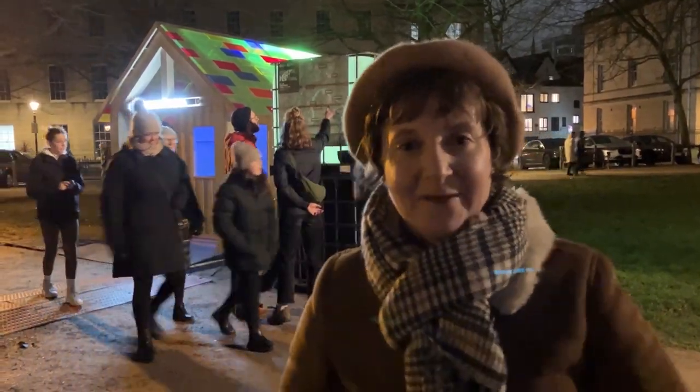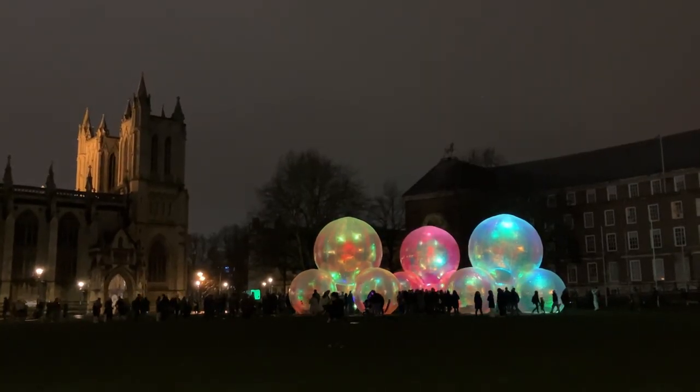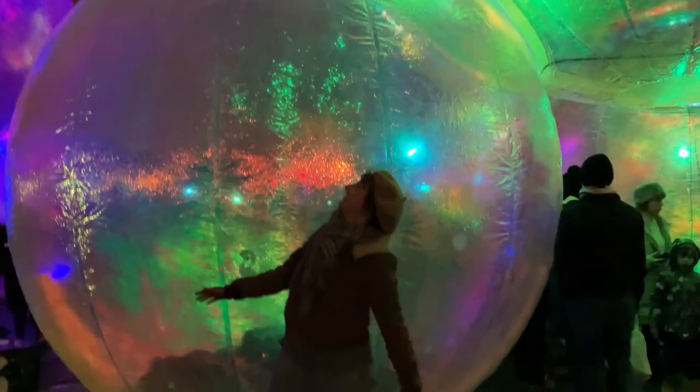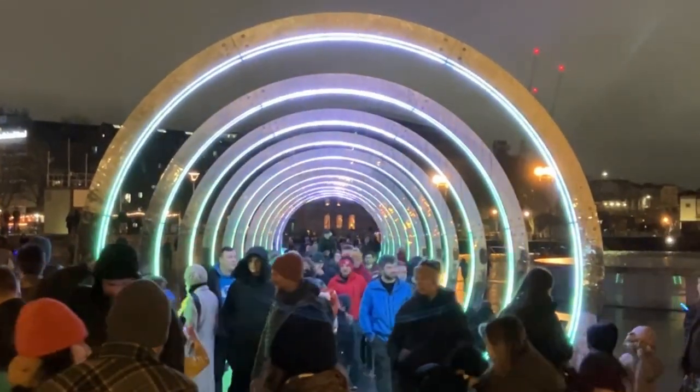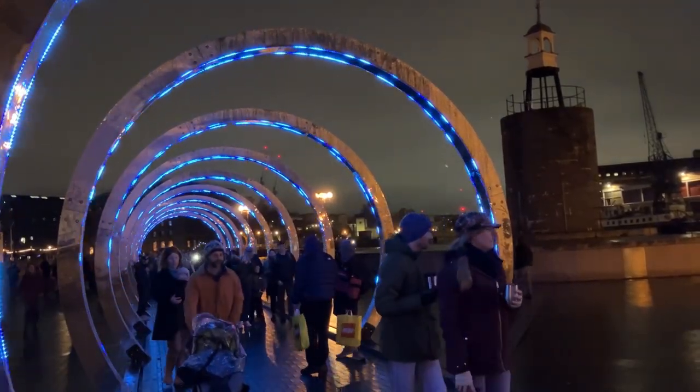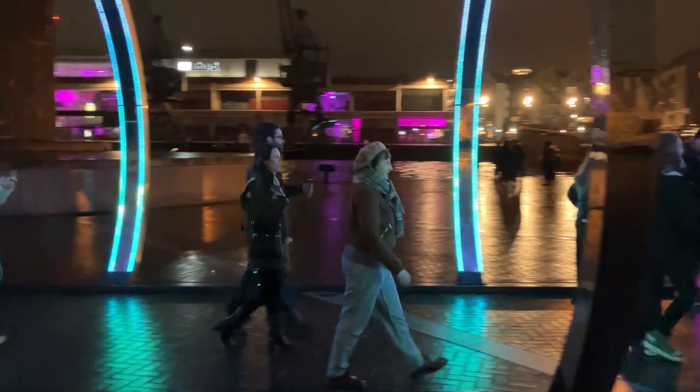Come on down to Bristol Light Festival. It's a free event suitable for all ages and it's running until the 11th of February. You can view the light installations between 5pm and 10pm. There are 10 to find in total and they're dotted around Bristol City Centre.